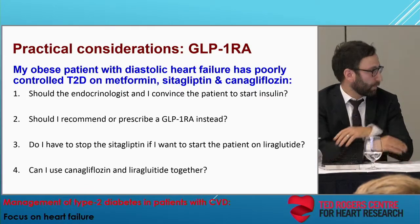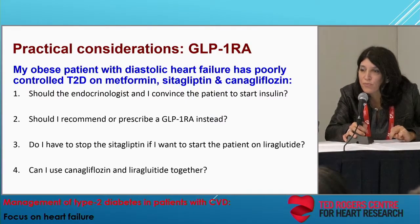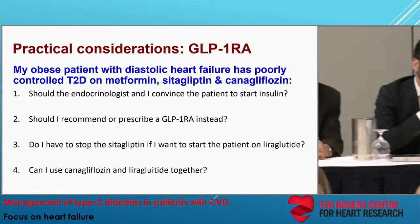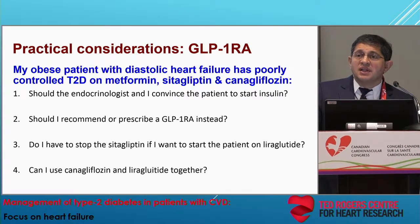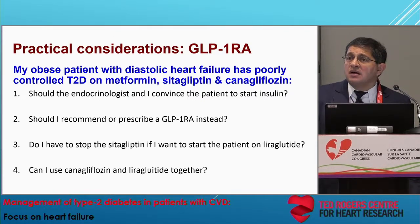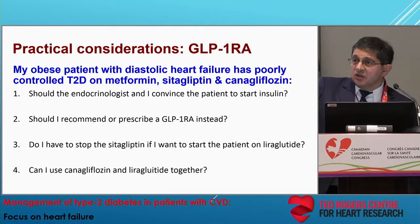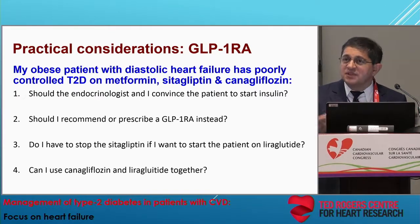Any burning questions? By a show of hands, who's prescribed an SGLT2 inhibitor? Good — that's about half the audience. And who's prescribed or recommended a GLP-1 receptor agonist? About 10%. With that, on behalf of all the panelists and faculty, I want to thank everybody for participating. Your CME credits will be scanned as you go out the door. Please complete your evaluation forms so it helps us design future sessions.